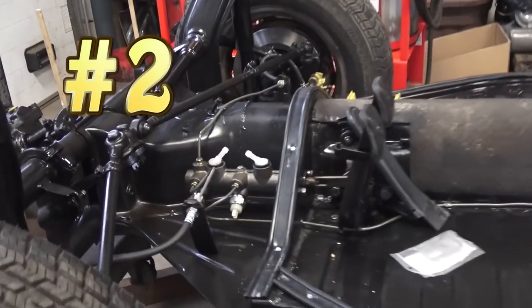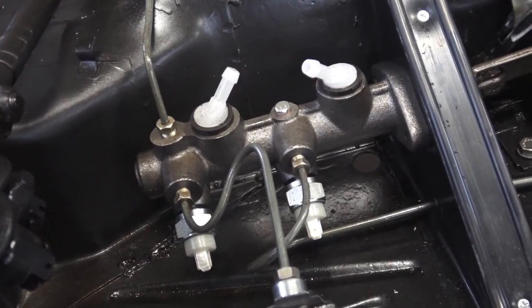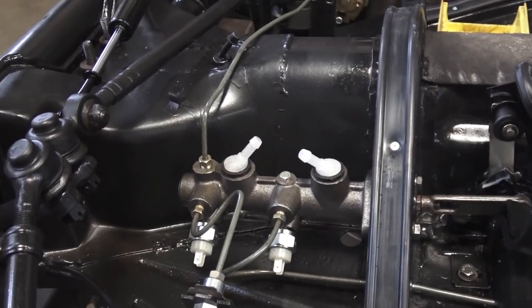Number two is the dual master cylinder. I did a prior video on this. It can be a little tricky to set up on earlier cars with a single reservoir, but there are ways to rig it up. The main benefit is that if one brake circuit fails, the other still works. I've also noticed that new single master cylinders sometimes fail right out of the box, while dual units tend to be more reliable.